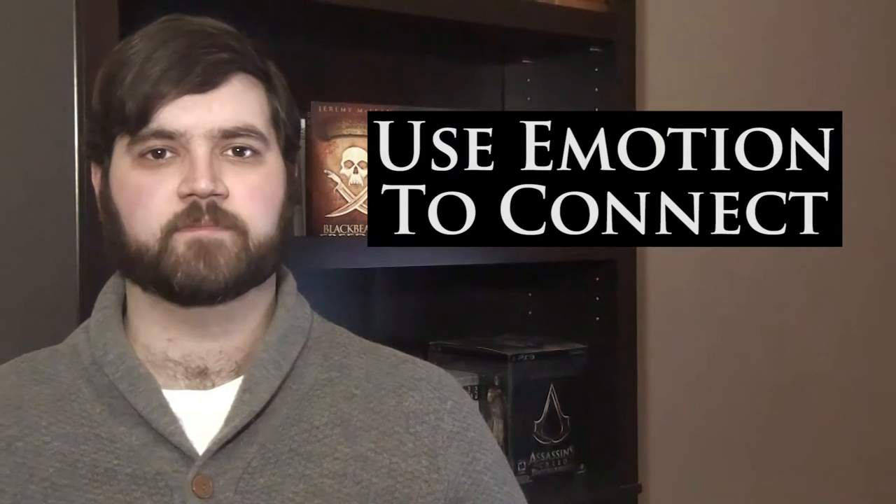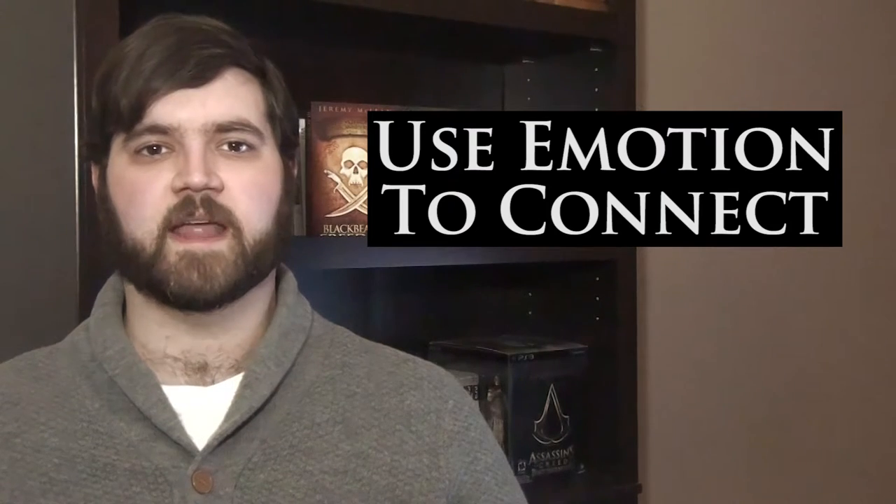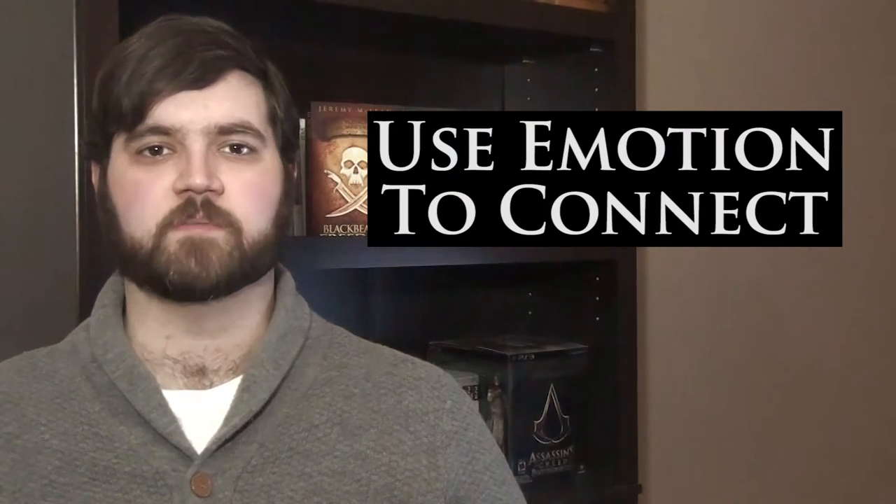One of the pieces of advice I like to take to heart when writing a description is trying to elicit an emotional response in the potential buyer. You can do this by letting the audience know about the main character and how they might be feeling in the story using power words. This works especially well in a thriller, as you can tell the audience how the main character might be on the run, trapped, desperate, with nowhere to go. All these phrases and words can provoke a thought and image in someone's head, and create a connection to the story.